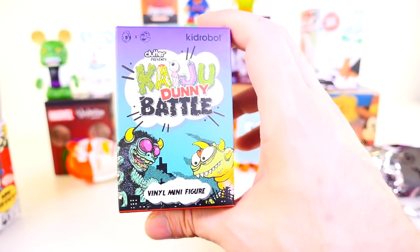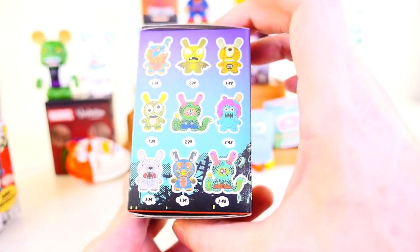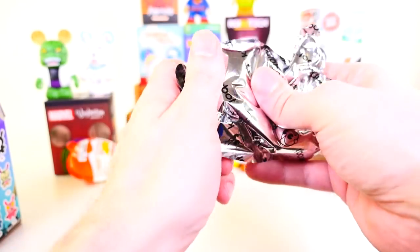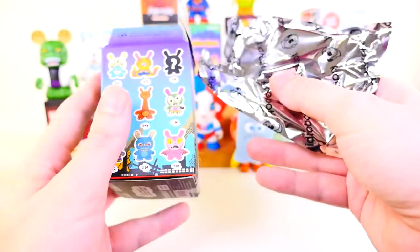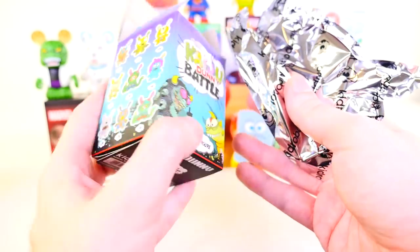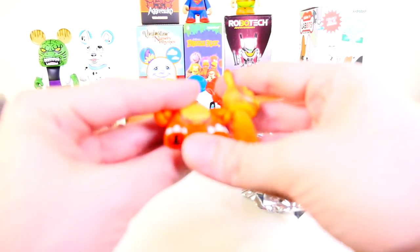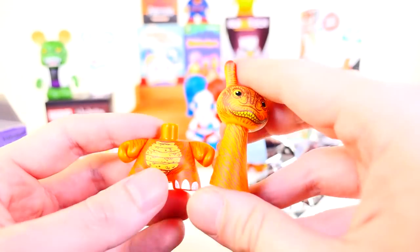Next up we have the Kaiju Dunning Battle. This is going to be one of my more favorite Kid Robot series — definitely probably my favorite newest Kid Robot series. Inside, this feels like a really small figure, and this one is in pieces. I'm trying to figure out who this might be before I open it up. It's the giraffe. I really honestly thought this figure was going to be a lot bigger than this.